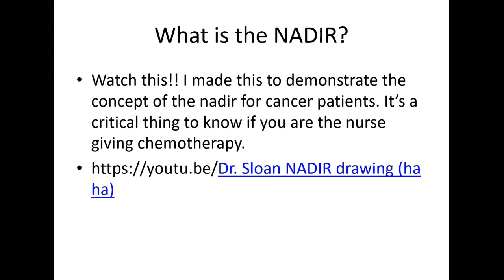Regarding the nadir, I've made a separate video about it which I encourage you to watch again and again — you'll get to see my drawing skills, for what that's worth. Knowing about the nadir, what it is, and why it's important for nurses to recognize when a patient is at their nadir is critical. If you have any questions, let me know. Have a great week, bye!